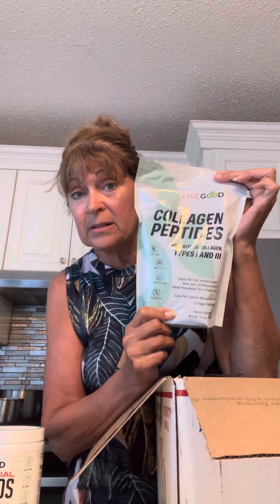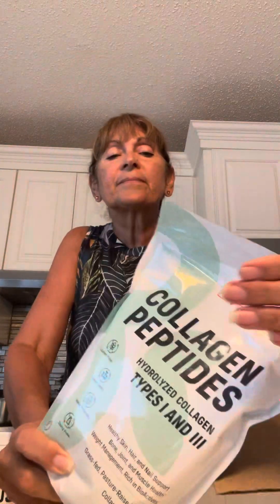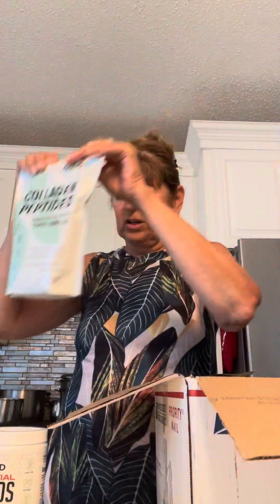Collagen peptides. This has made my nails amazing — I have to cut my nails often and they are getting so hard and firm.